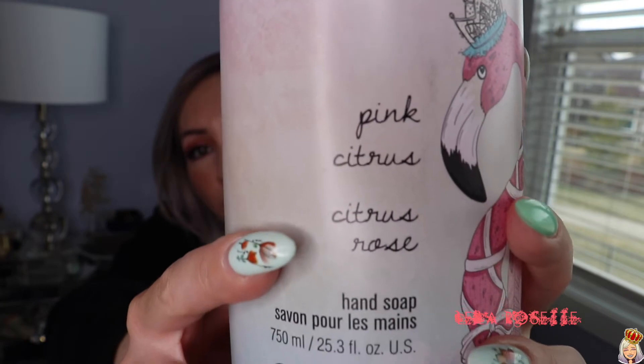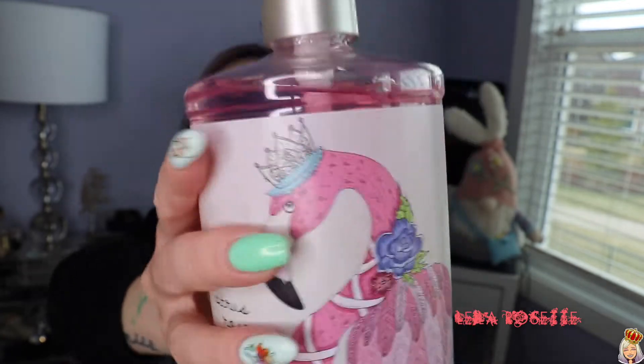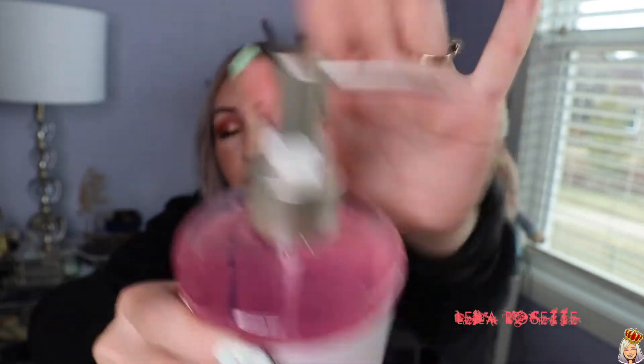I get my hand soap for my washroom from Dollarama. This one is by Griffintown and it's called Pink Citrus. I got this because of the design — it's really cute with the flamingo and the soap color is pink, of course. The one I currently have is from Winners — it's pink gin — and I thought pink citrus would replace it nicely. They have really good soap there. This is 750ml, so you get almost a liter of soap for $4, which is a pretty good deal. The pump at the top looks like it's really good quality as well.